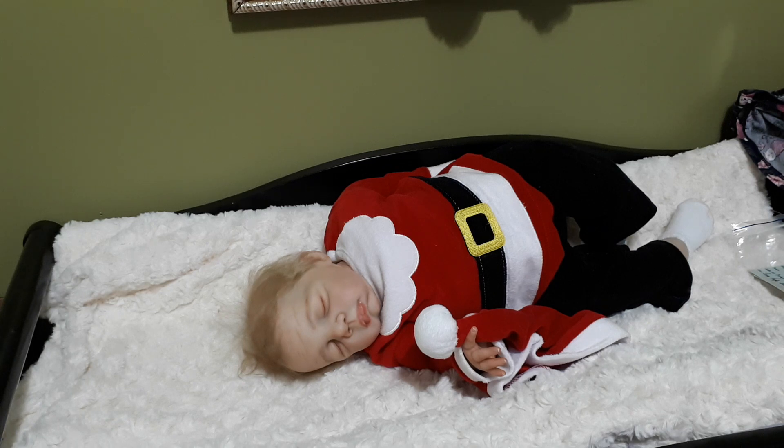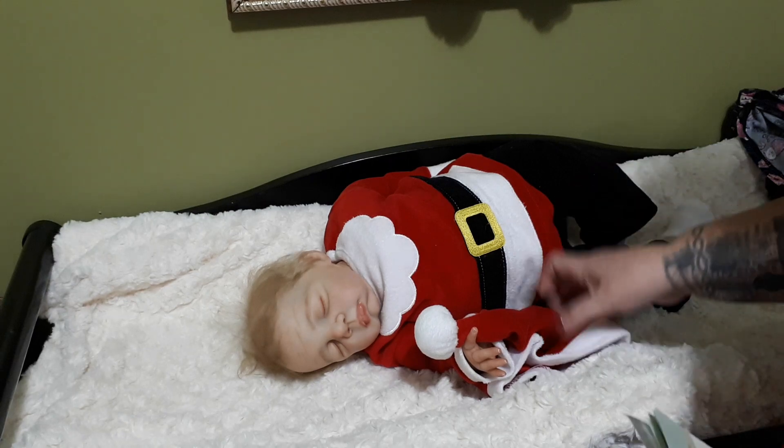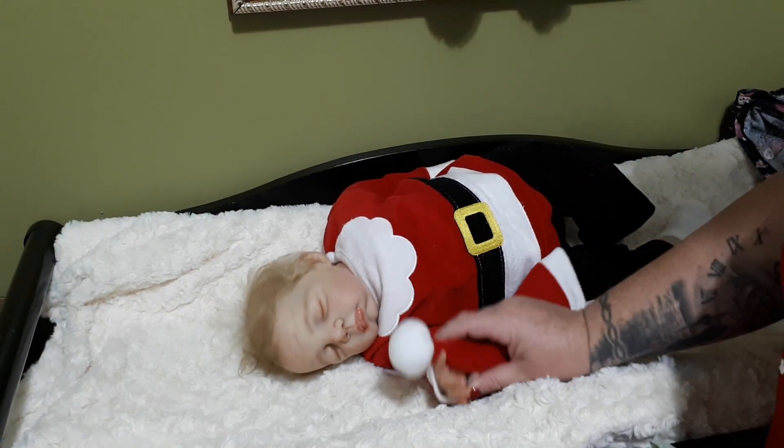This is a sleepy little guy — boy or girl, cloth body, three quarter limbs, and on a jointed body as well, so of course he can be sat up. This is Kyle, sculpted by Pat Moulton, and this guy is so cute. I can always dress him as a girl at some point to show how he would look, but he is gorgeous nonetheless.